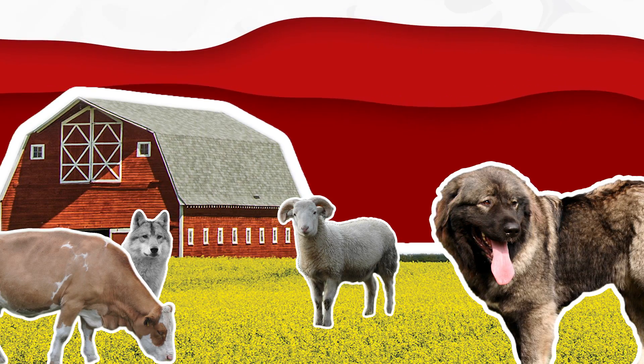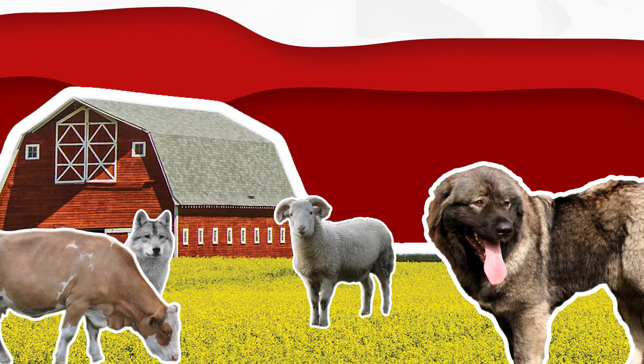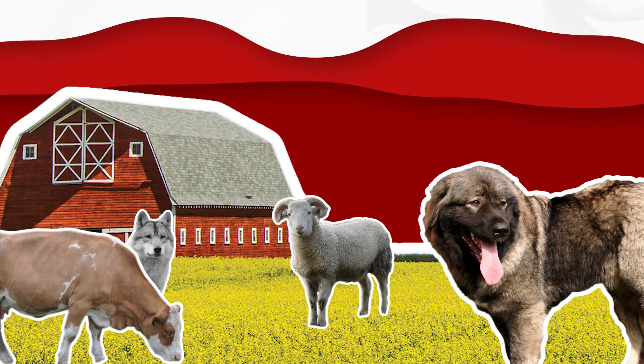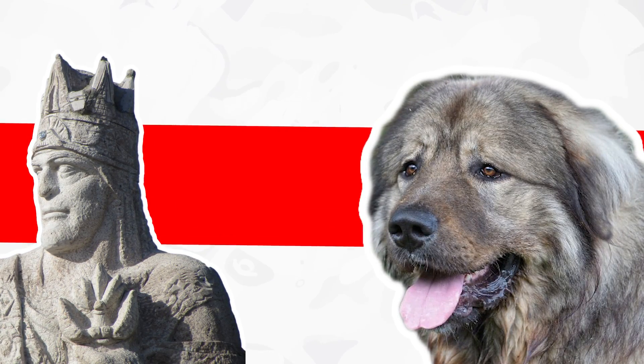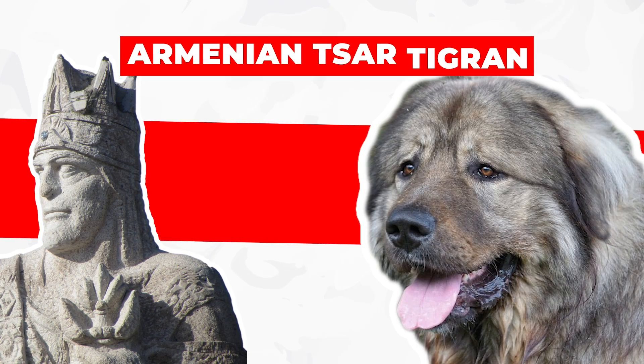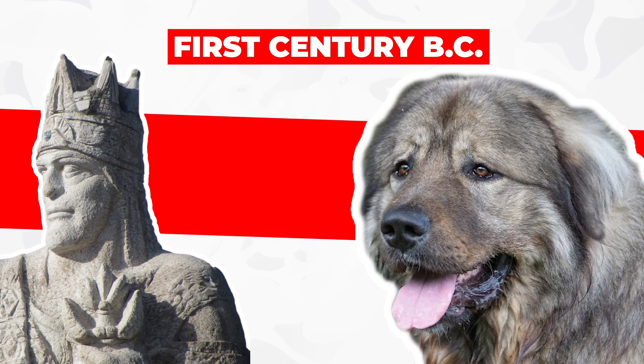Many researchers show the Caucasian Dog as being a close relative of the sheepdogs of the Balkans and mastiffs of Asia. Historically, Caucasian Shepherd Dogs were used for the guarding and safekeeping of herds, flocks, and dwellings from predators. The first mention of a large molossoid dog, used by the army of Armenian Tsar Tigran II, dates from the first century BC.